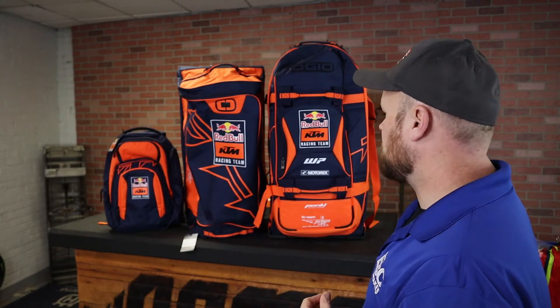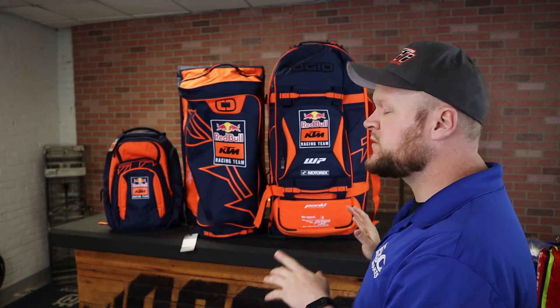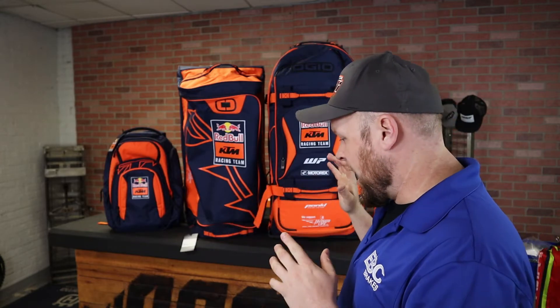If you're interested in any of this stuff, definitely hit the subscribe button because I'm going to be doing videos breaking down specs, features, and pricing on all of this stuff, including the bags that still haven't arrived for 2022 yet. All the bags you see here are in stock and ready to ship — they all ship for free and you're going to earn a ton of BRAP Cash on every order. Links are down below in the description and I'll see you guys in the next video.